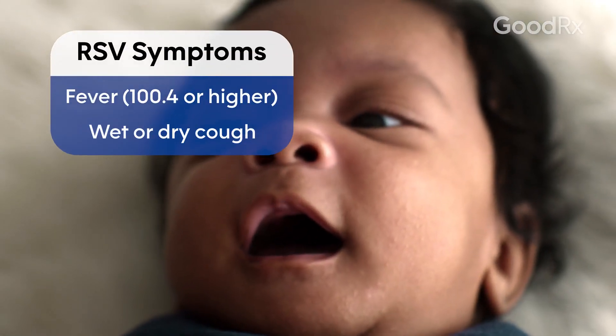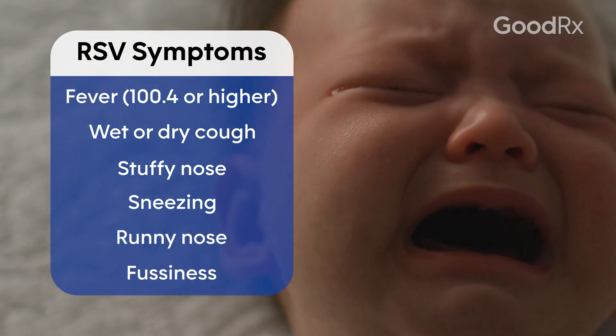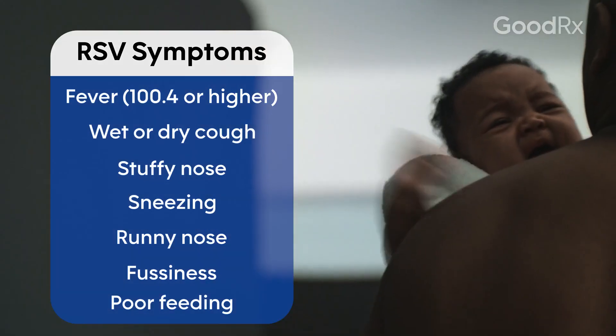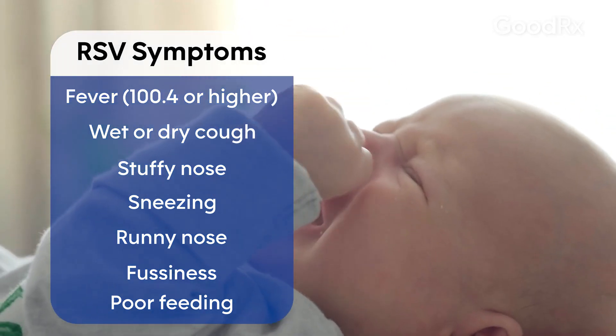Initially, it may start off as a cold and present with the following symptoms: fever with a temperature of 100.4 or higher, a wet or dry cough, congestion, sneezing, runny nose, fussiness, or poor feeding.